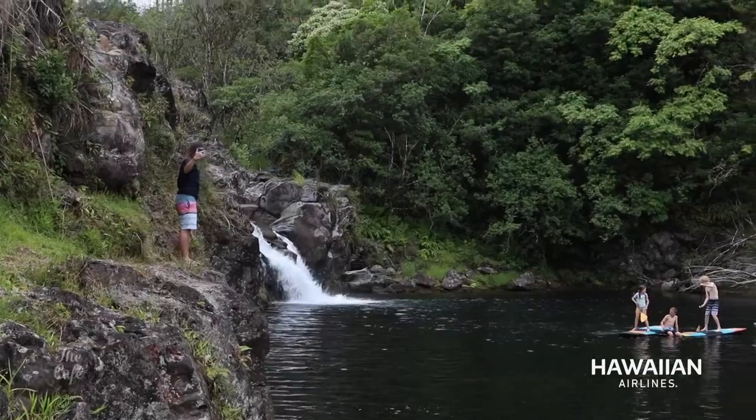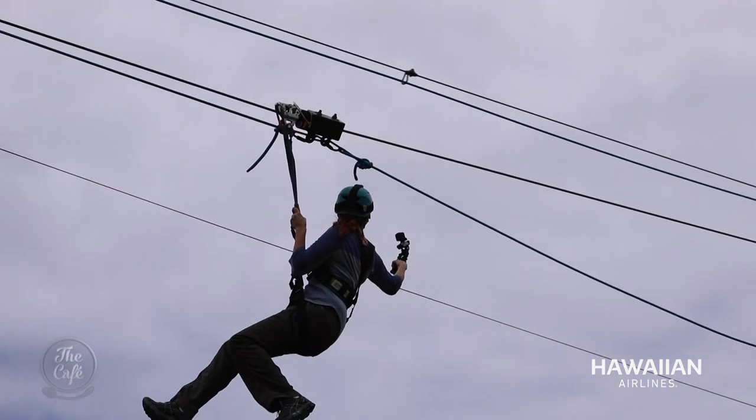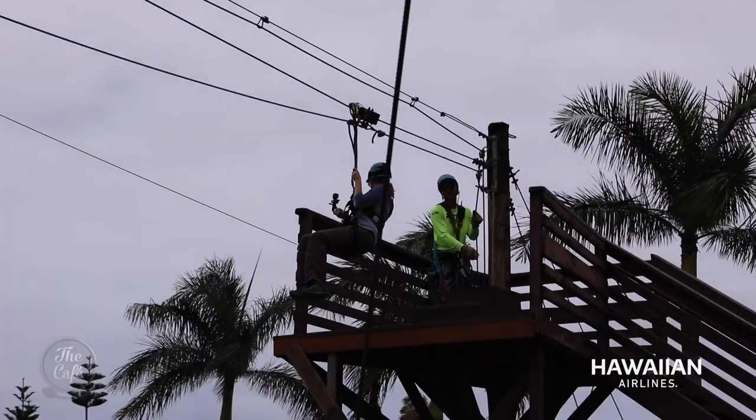Did the waterfalls have a name at all? We usually tell people to make up a name. So that one would be Mahi Waterfall. That one can be Debbie Falls. I love that. Then we'd better name the next ones Holly, Mel and Mike. It's an experience of a lifetime. It was amazing, my goodness.